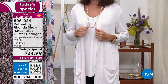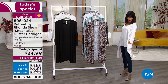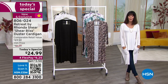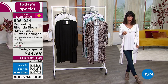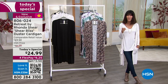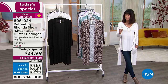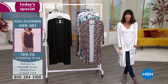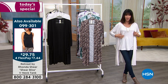Look at the screen: the retail value is $69.50, the HSN price is $46.25, but the Today's Special price — I flipped when I saw it — is $24.99. And on top of that, it's on four Flex Pay at just $6.25 to get this home. The length is about 39.5 inches in a medium.